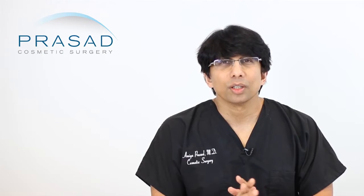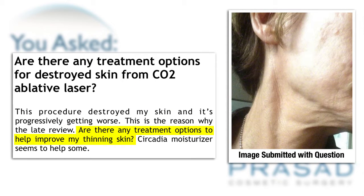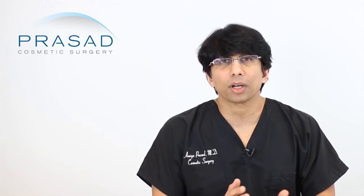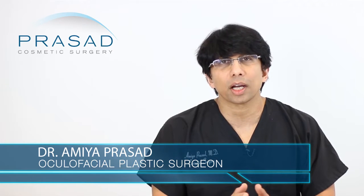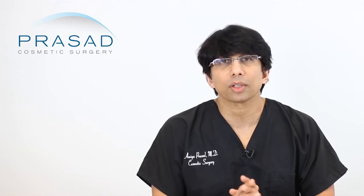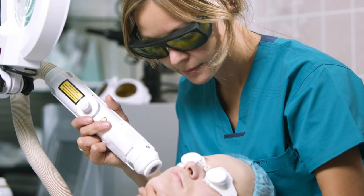Thank you for your question. You submitted several photos and describe that you underwent CO2 laser which resulted in significant loss of pigment, describing yourself as ghost-like in appearance, and that it left you with a lot of pitted acne-like scars. You're looking for some type of solution to help improve your skin quality. I'm a board-certified cosmetic surgeon and fellowship-trained oculofacial plastic surgeon, practicing in New York City for 20 years, dealing with many patients who have had thermal-related trauma from aesthetic devices.